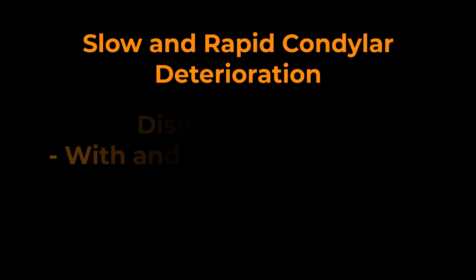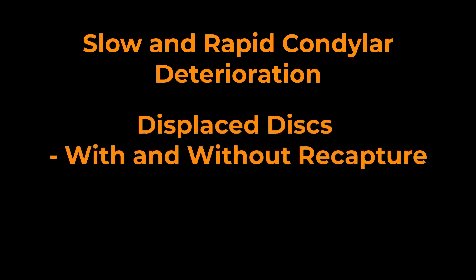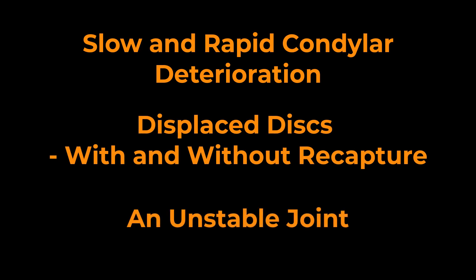We'll consider these situations: slow and rapid condylar deterioration, displaced discs that are recaptured and not recaptured, and what is happening when there is an unstable joint — one that is changing over time.